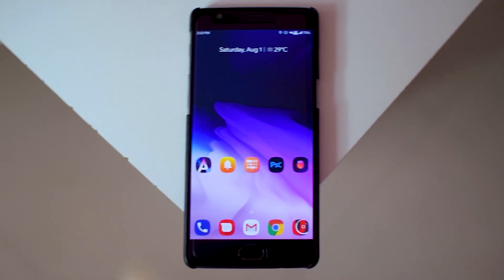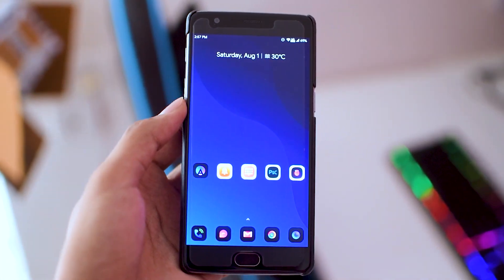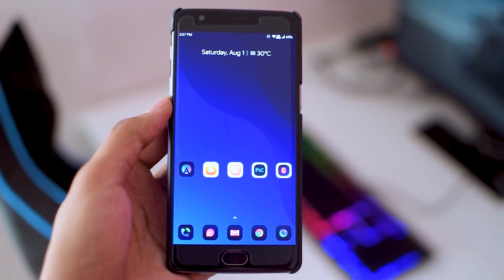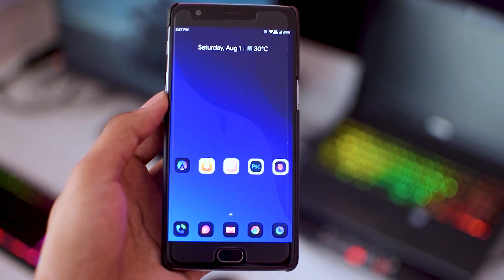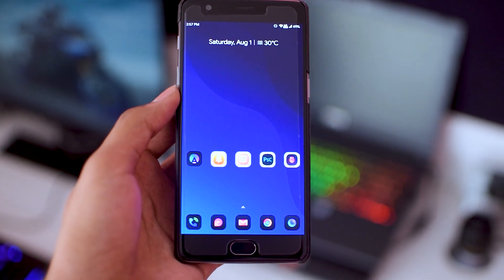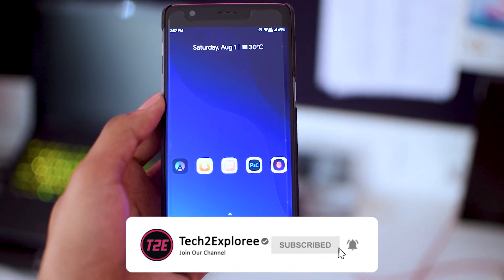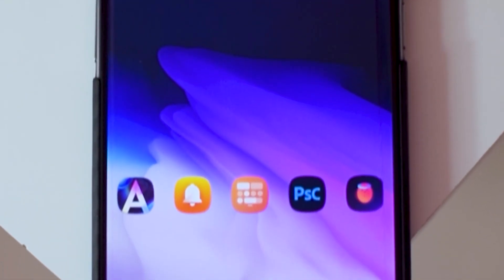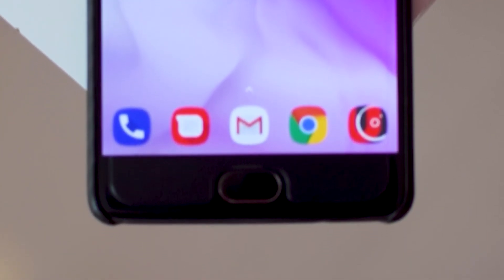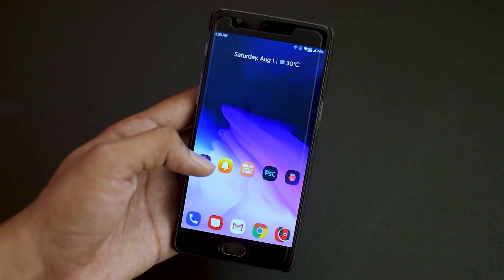Hey, what's up guys? It's Kaustubh here, and today I will be showing the top 5 best Android apps for the month of August 2020. I have these apps categorized into three categories: personalization, productivity, and photography. Take my word, you will like all of them. Make sure you hit that red subscribe button and turn notifications on so you don't miss any of my latest videos. Without wasting any more time, let's get the video started.